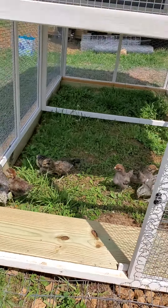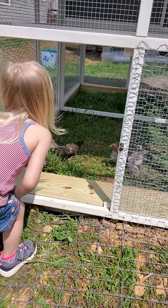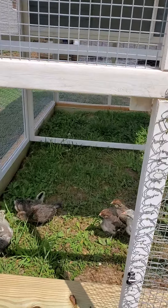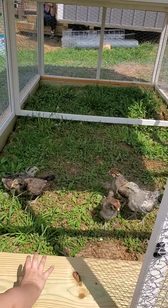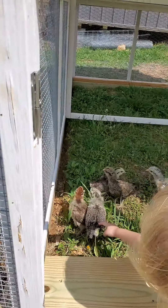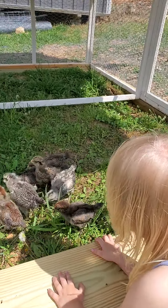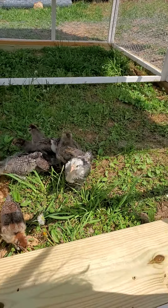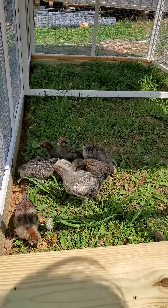My helper here loves the chickens and is always helping me. She's very gentle with them, though occasionally she does try to grab one a little bit too rough, so we have to watch them very carefully, as you would any small child with an animal.